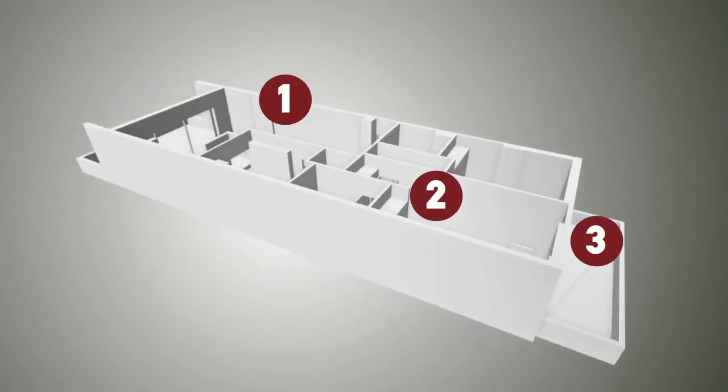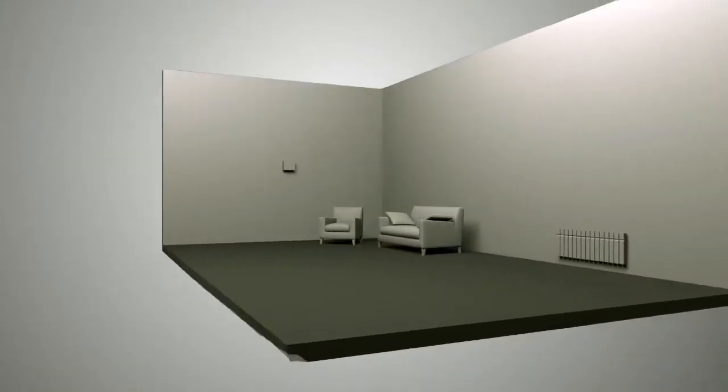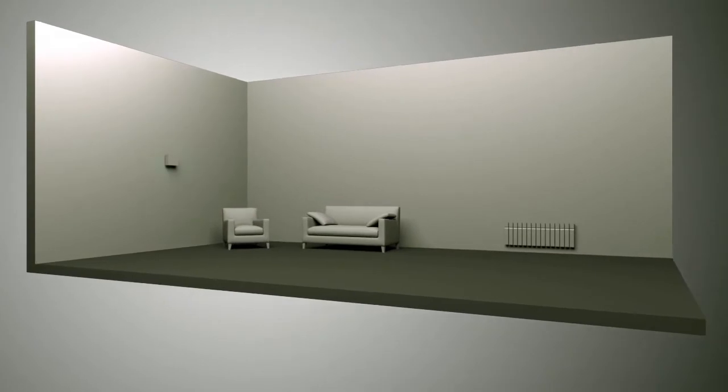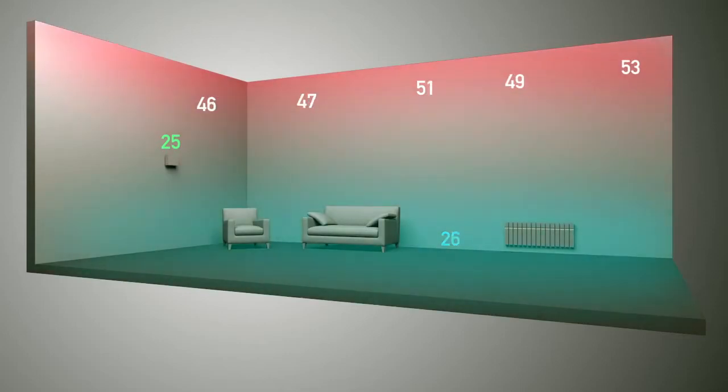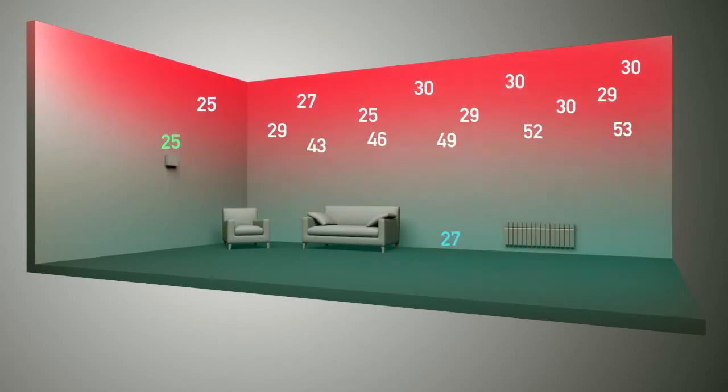So how are three thermometers better than the one you currently have? Your thermostat regulates energy consumption based on a temperature reading around it. What if the thermostat temperature isn't representative of the rooms? You end up wasting energy overheating your rooms, and only your thermostat is comfortable.